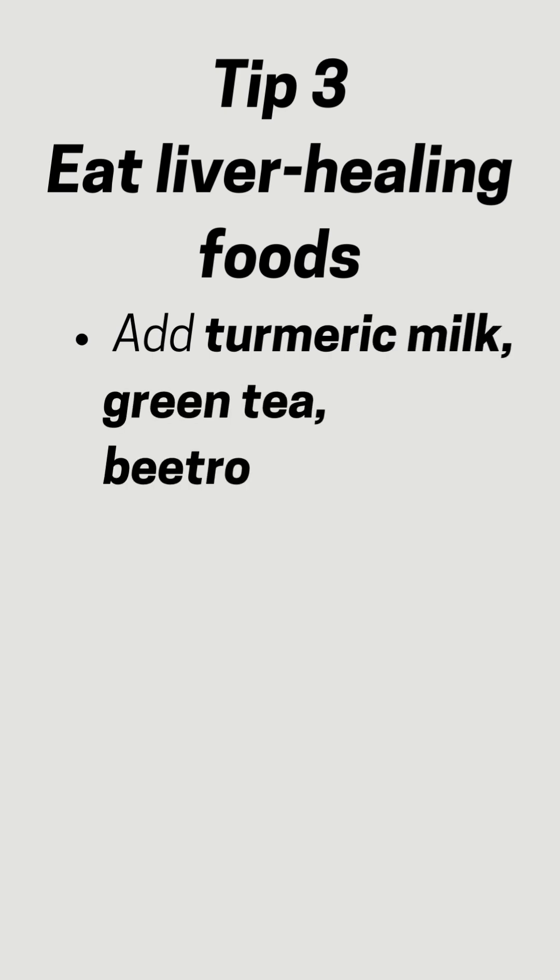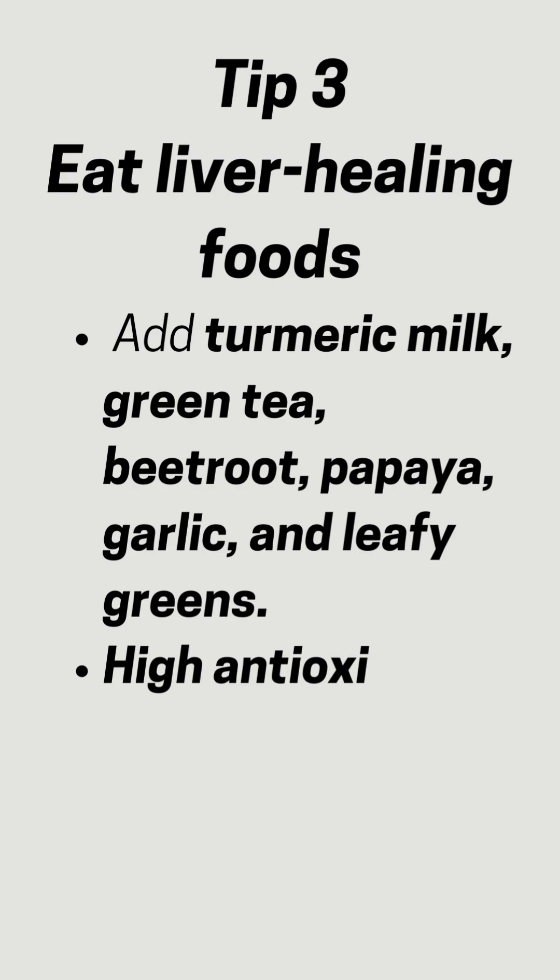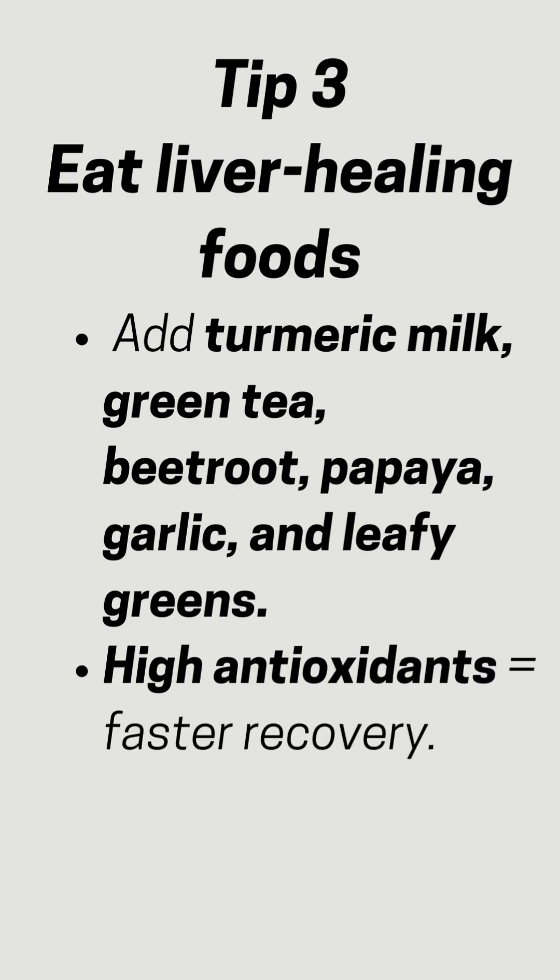Tip 3: Eat liver-healing foods. Add turmeric milk, green tea, beetroot, papaya, garlic, and leafy greens. High antioxidants equals faster recovery.